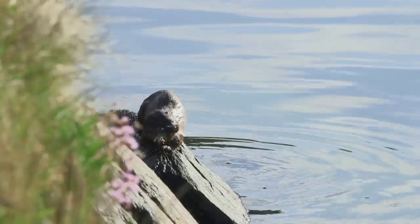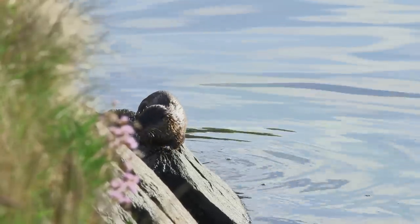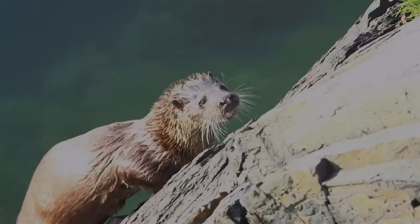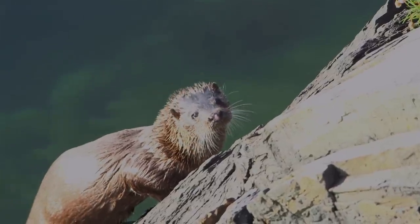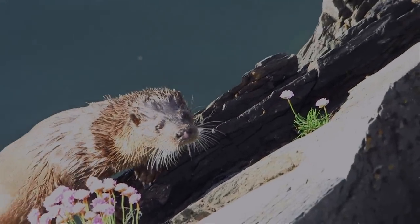They have very, very sharp teeth, which allows them to basically crunch into crustaceans. Their whiskers are something else — they've got these really long whiskers. You see a cat and think, wow, look at them. You see an otter and they go across the whole face. That's for when they're underwater — it senses the prey.